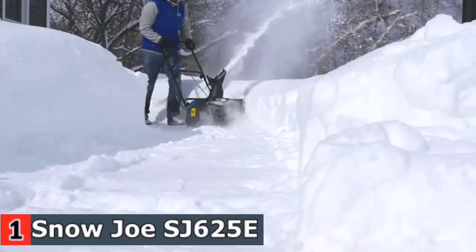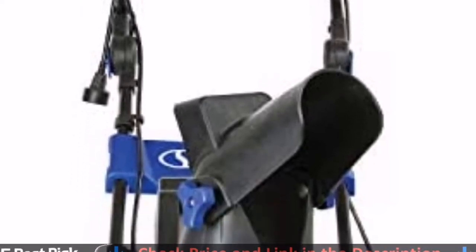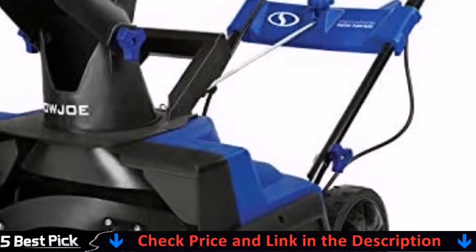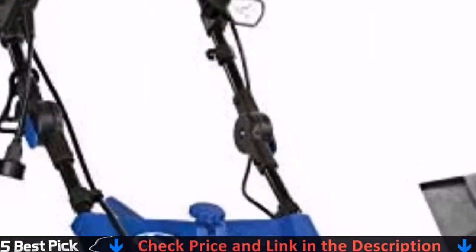Ideal for quick snow pickups on mid-size driveways and walkways. 15-amp motor moves up to 800 pounds of snow per minute. No gas, oil, or tune-ups make it effortless to start and maintain. 3W LED light for safe nighttime clearing.